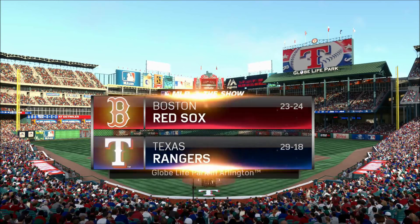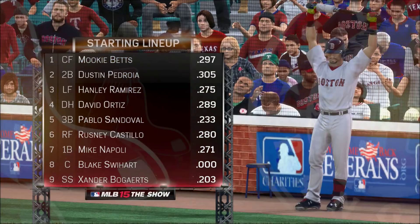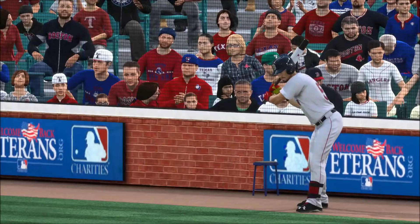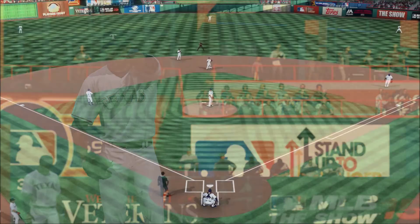MLB The Show is on the air as we come back this evening from Globe Life Park in Arlington. Let's get a look at the starting lineup for the visiting Boston Red Sox, as John Farrell's guys will line up. They'll match up against the sixth overall pick from the 2007 draft, the six-foot-five-inch left-hander Ross Detweiler.